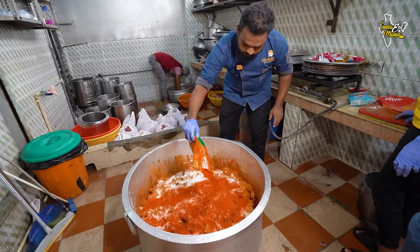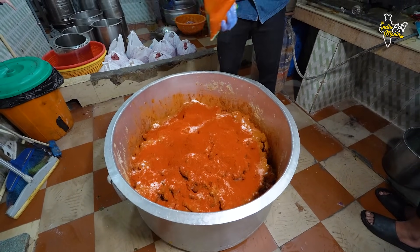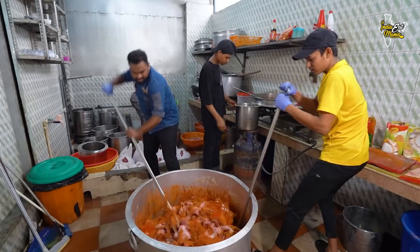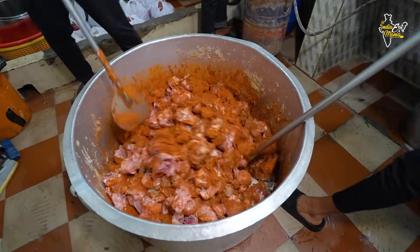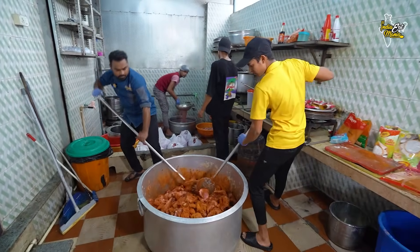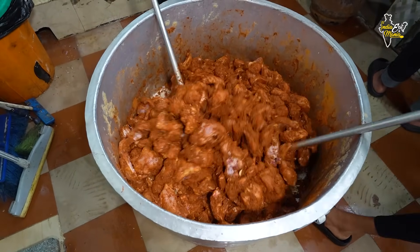In Kerala, we are not using artificial color. We are adding Kashmiri chili. We are preparing the chicken daily, but there is no problem. Today we are going to see the Kochi fried chicken. Look at how big the Kerala fried chicken is made — because the whole of Kochi is very famous for this.